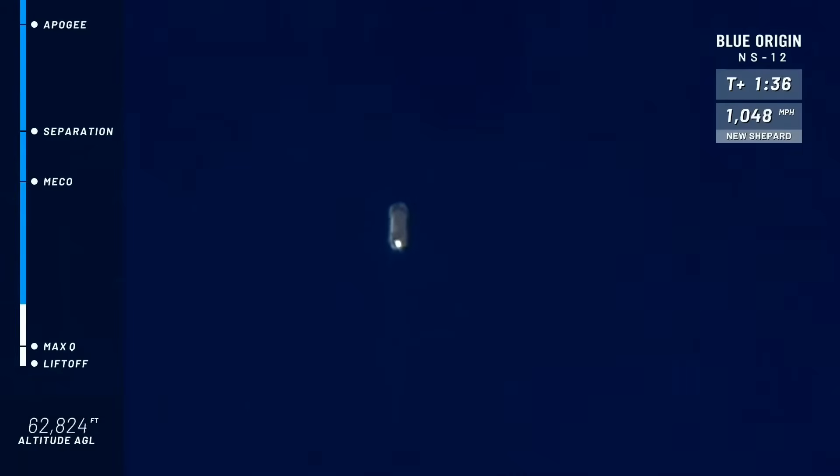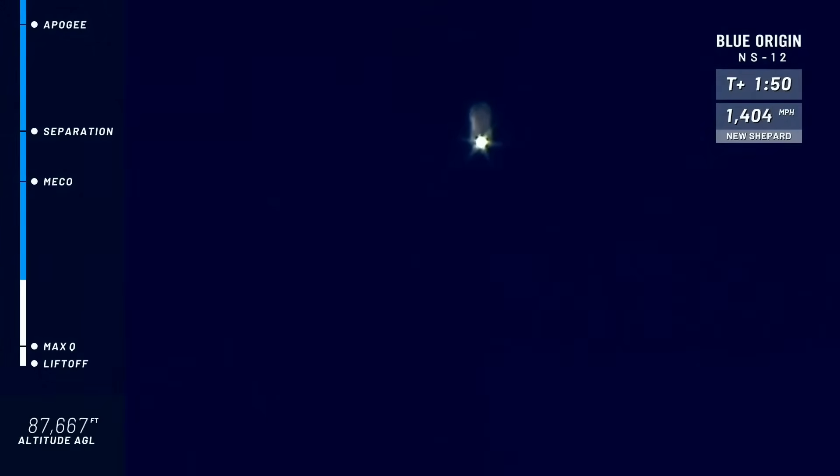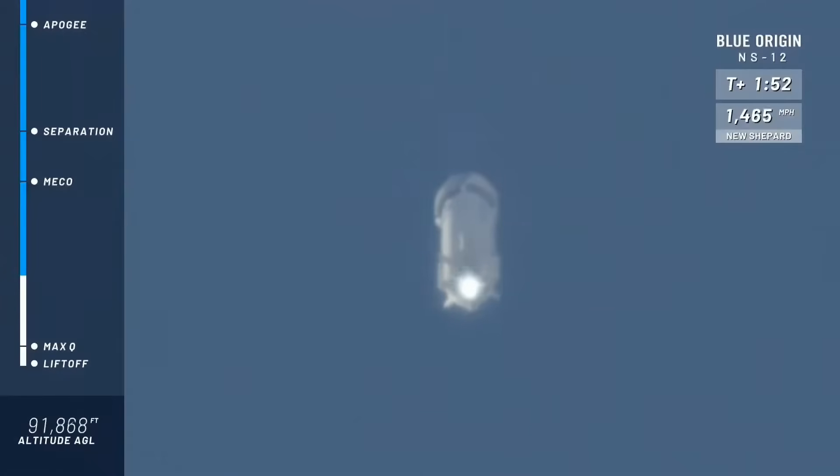Next highlight on her way to space: main engine cutoff, or MECO, as we call it. Now, if you and I were flying on New Shepard right now, we're going to feel those Gs come on — it peaks at about 3.5 Gs or so. As we've talked about on other webcasts, in the entire flight you peak at about 5 Gs, but just momentarily on descent.